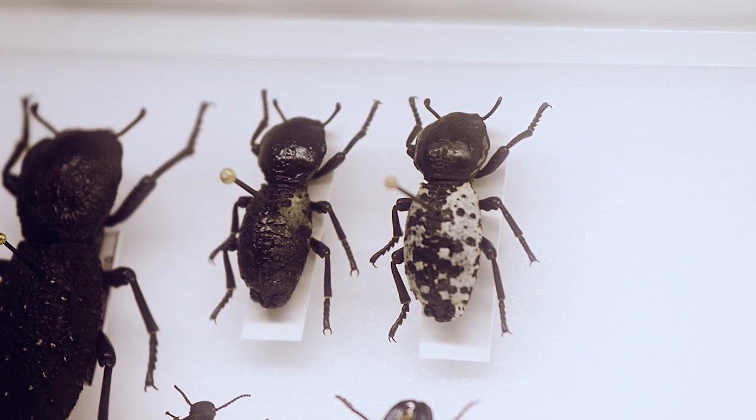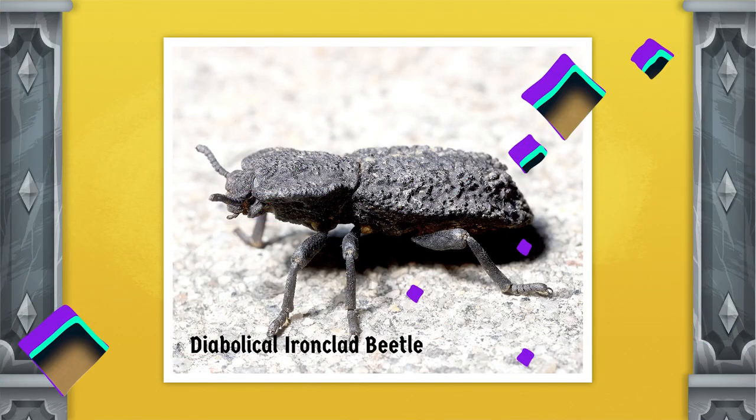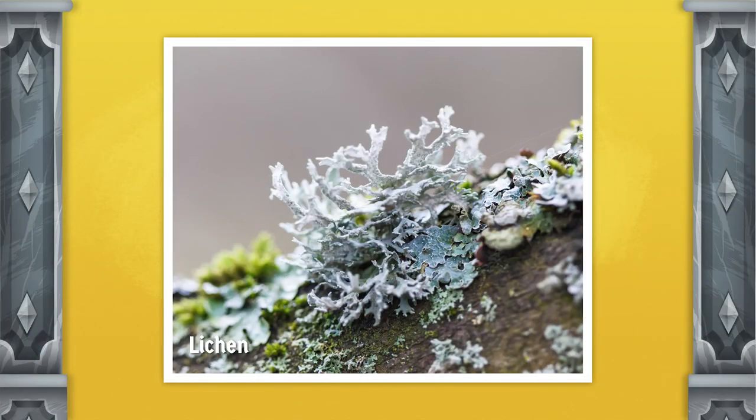Now, while there are several different types of iron-clad beetles, we're going to talk about the diabolical iron-clad beetle. Diabolical means evil — pretty scary name, right? Well, despite its name and its burnt black appearance, this beetle is actually harmless. They mostly eat fungi and lichens. This beetle can be found in the southwestern United States, as well as Mexico.